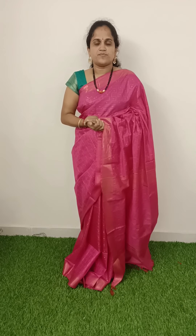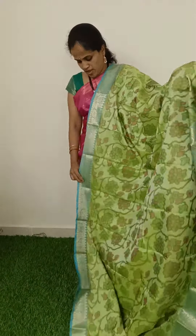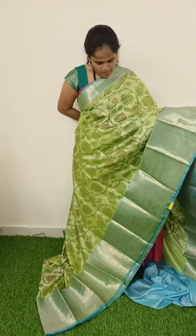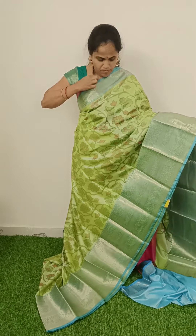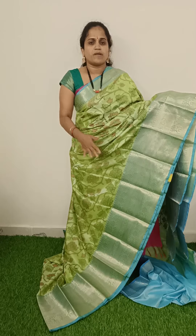Hi friends, welcome to Sri Vijaylaxmi Textiles. We have a fancy saree collection at a reasonable price, and we have a lot of variety for this price. The first piece with a pick-off blue color combination is at a reasonable price.